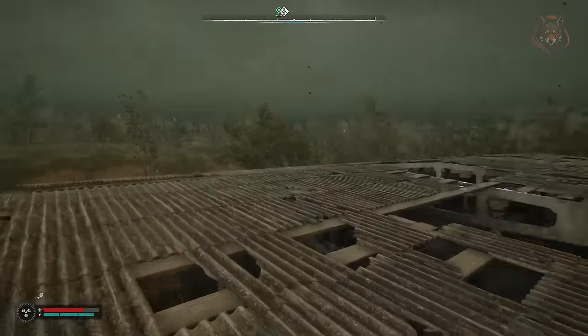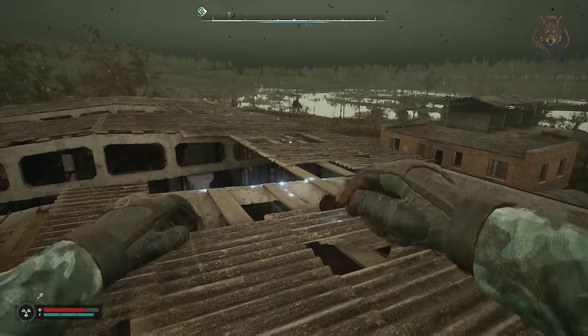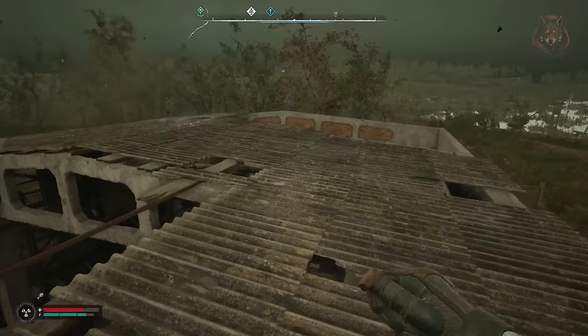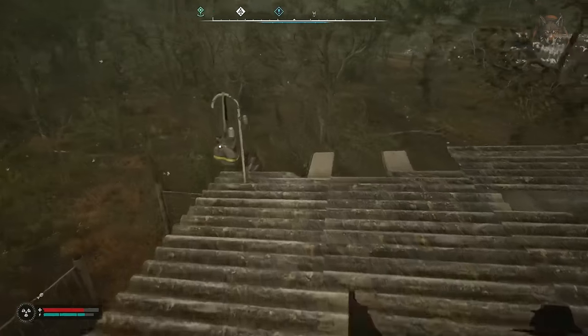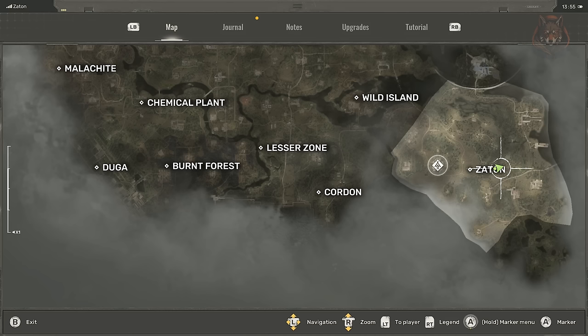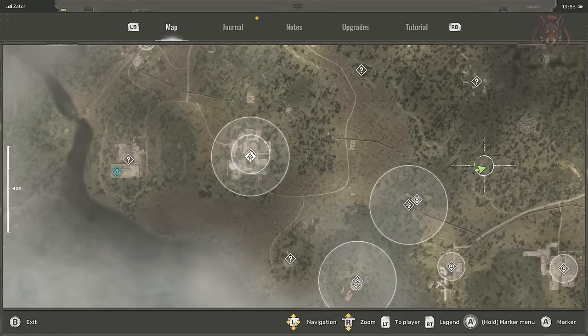The coupled AKM magazine is found on the roof of the fish farm in Zayton. The PSO 4x scope is in a small unmarked wooden bunker northeast of Skadovsk.